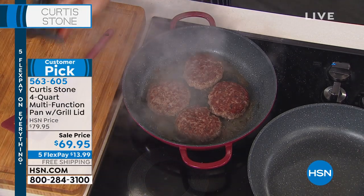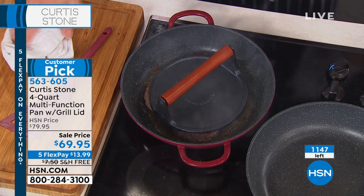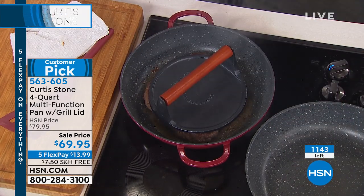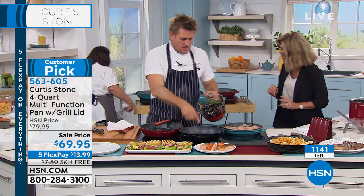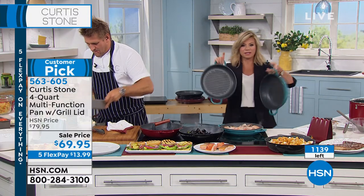If you want black, there's 150 left — get it while you can. You're getting two pans, I just want to point that out. You're going to receive two pans, all free shipping and handling.